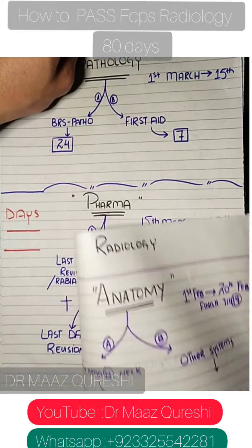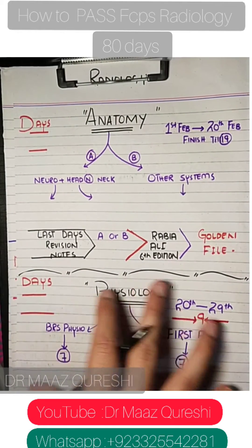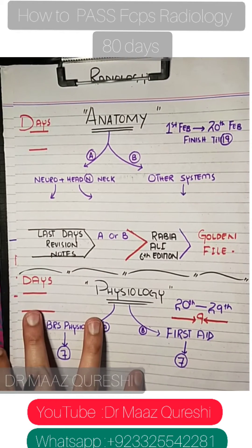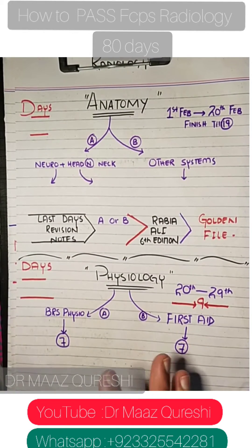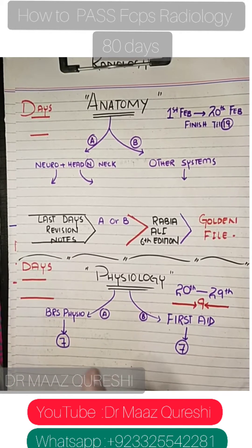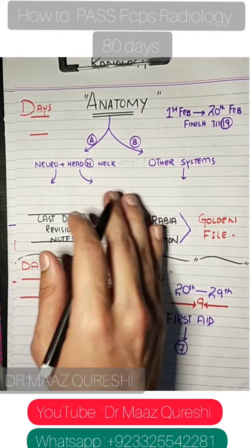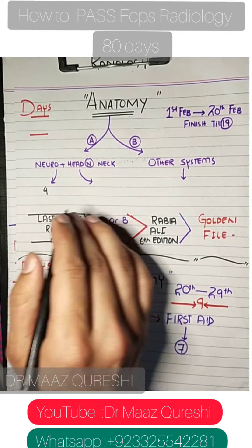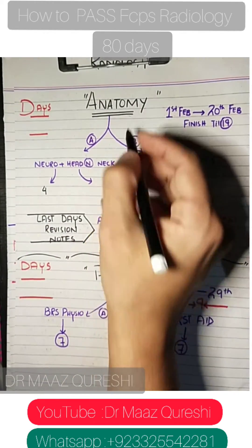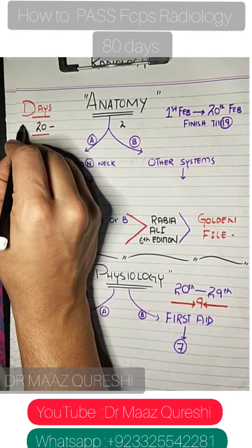Now jumping into the radiology study plan for the two-month period to pass in the first attempt. Anatomy is the most difficult subject in radiology — 90% weightage. Give it 19 to 20 days total. Divide it into part A and part B: in part A you cover neuro and head and neck, giving 4 days each — 8 days total.